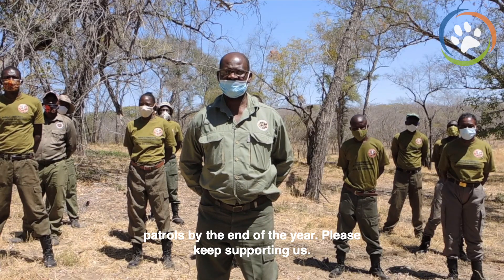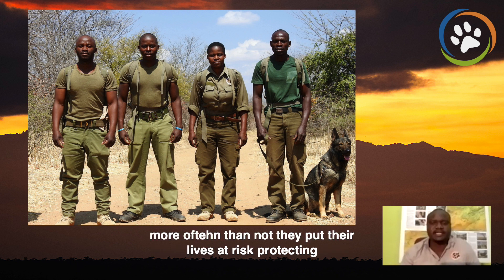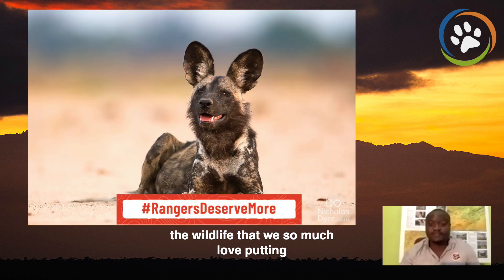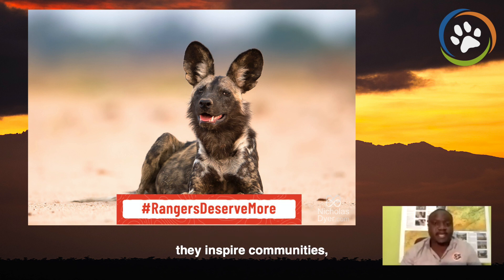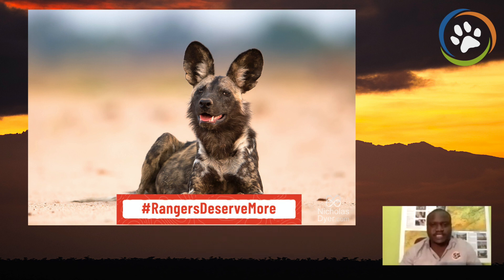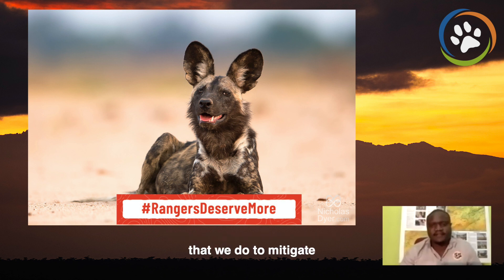Please keep supporting us. Indeed, let's continue supporting our rangers. More often than not they put their lives at risk protecting the wildlife that we so much love, putting smiles on our faces. They inspire us like my father inspires us. They inspire communities and make us feel comfortable knowing that our wildlife is protected day and night. Indeed, rangers deserve more of our support, honour, and empowerment.